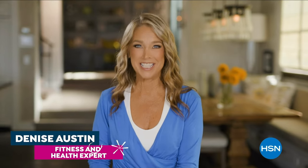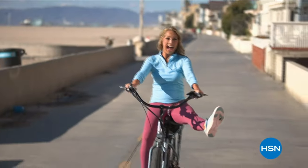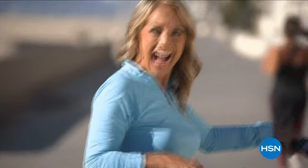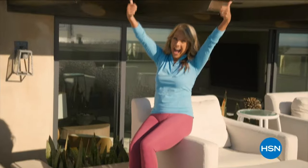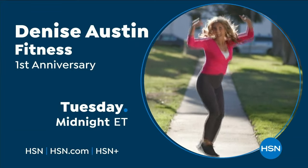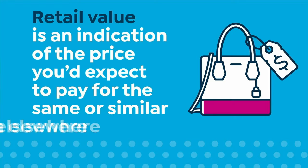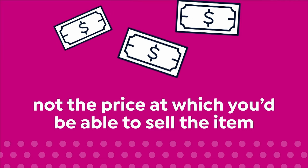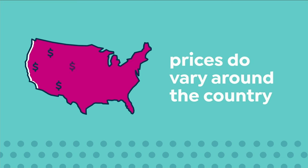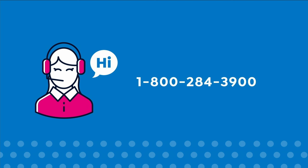Hi everybody, it's Denise Austin, and I've been helping millions of people stay in great shape for over 40 years. Helping women aspire to be healthy, active, and vital has always been a passion of mine. I am so excited to be part of the HSN family — I get to inspire you. We are going to get fit together. Here at HSN, we base our retail values on nationwide information. Retail value is an indication of the price you would expect to pay for the same or similar item elsewhere, not the price at which you would be able to sell the item.